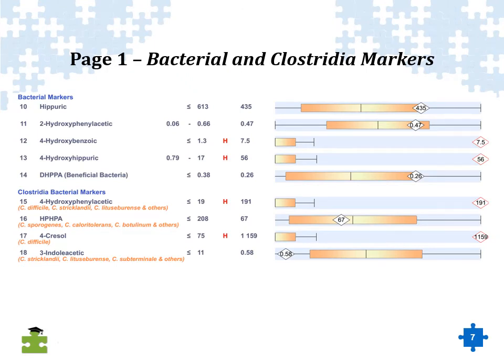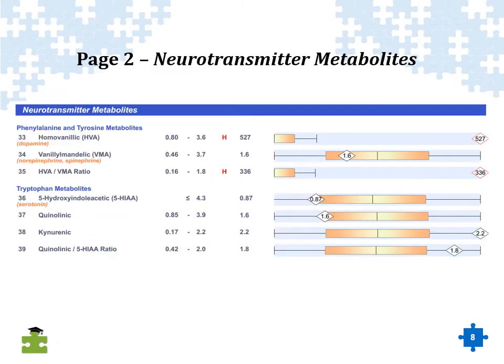In some individuals, the levels are extremely high. This particular person has a 4-cresol level over 1100, which is extremely elevated. We also see an elevation of 4-hydroxyphenylacetic acid, which is also a problem. Both of these chemicals can be produced by C. difficile. These chemicals inhibit the dopamine enzyme. On the organic acids test, on the bottom of page two, we see elevation of a marker linked to dopamine called homovanillic acid — in this case, it's extremely elevated. So this person's dopamine beta-hydroxylase enzyme is being compromised, causing an elevation of dopamine.